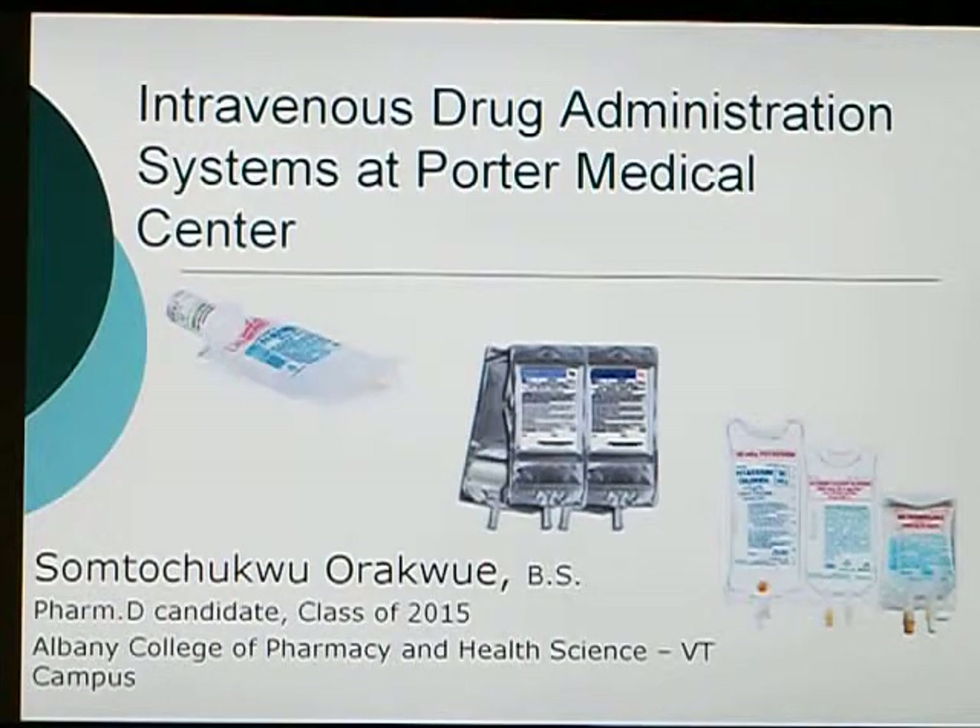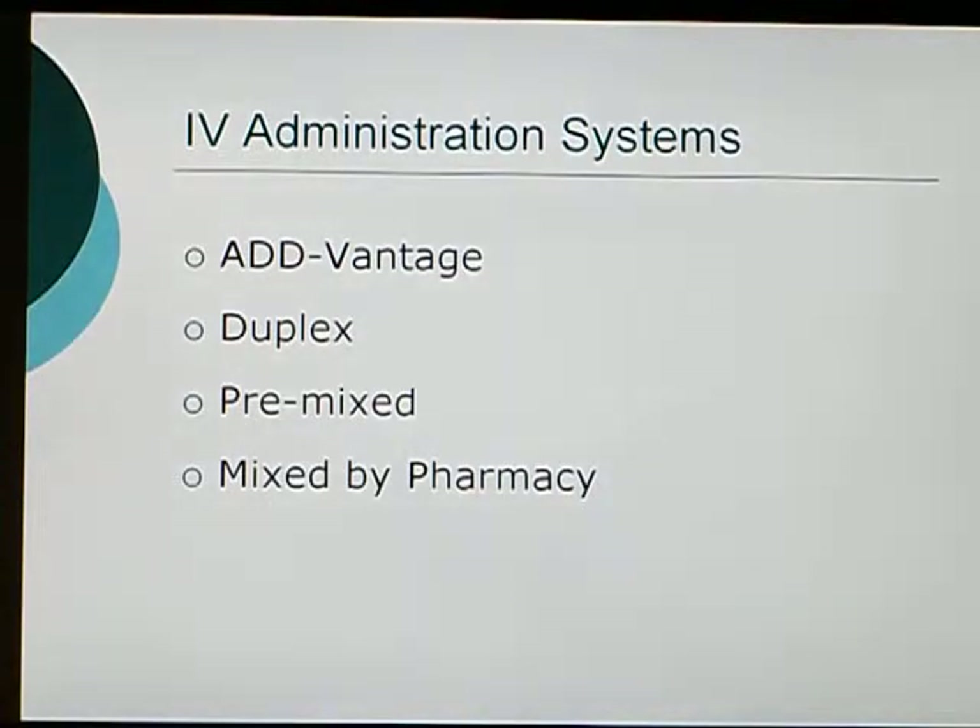Hi, my name is Samtu Araque and I'm a pharmacy student at Albany College of Pharmacy, class of 2015. Today I'll be talking about intravenous drug administration systems here at Porter Medical Center. We'll be focusing on four main systems: the Advantage, the Duplex, the Premix, and the medications that are mixed by the pharmacy. I'll go into details involving each of these and there's a video that will explain the activation process for the Advantage and Duplex systems.